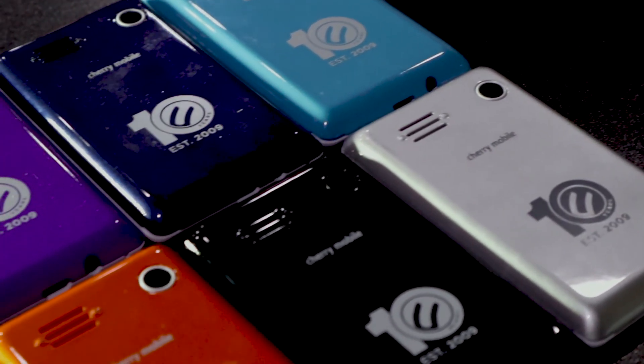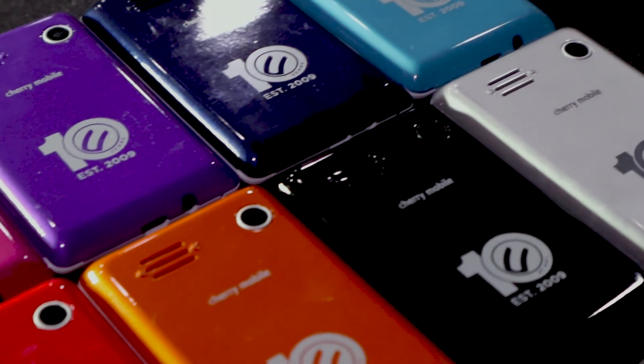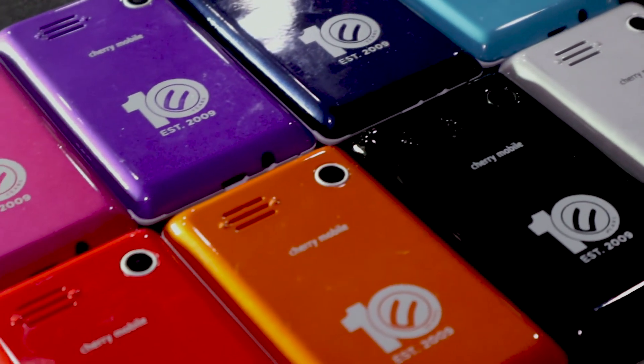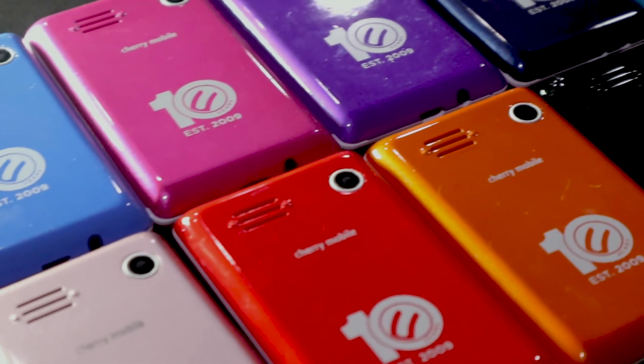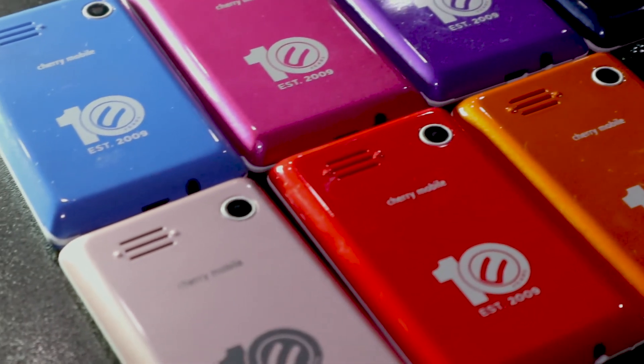And that's not all. If you have your old P1 lying around, bring it with you when you buy the P1 2019 on September 10 and you can get it for just 399 pesos instead of 999.